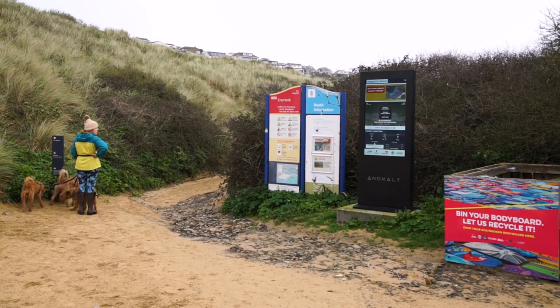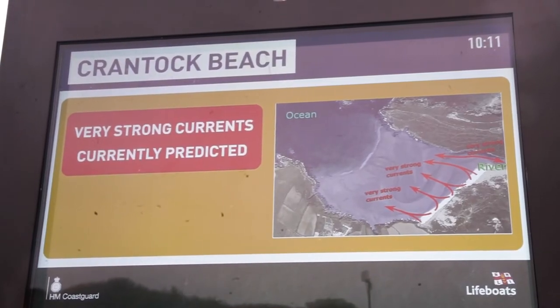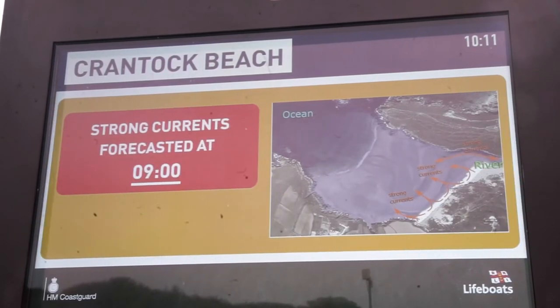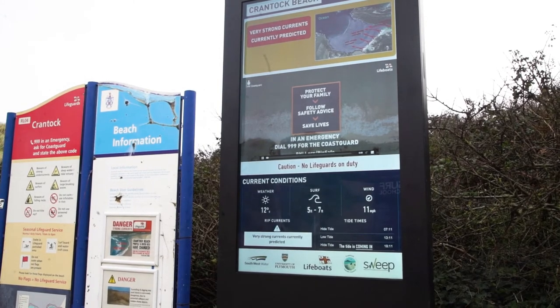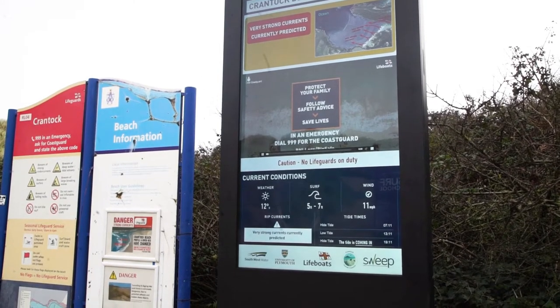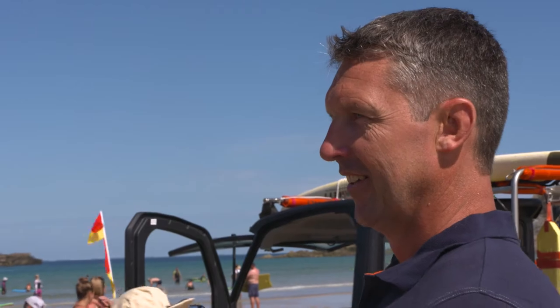This novel forecasting system is now feeding into ground-breaking smart beach technology that delivers dynamic information to the public through large digital screens at the two main beach access points. Steve Instance, RNLI's Southwest Water Safety Lead, tells us about the benefits of the SWEET project.